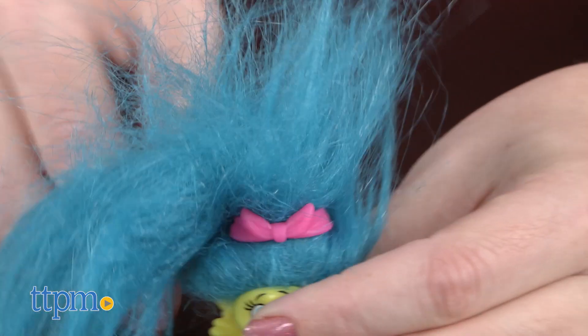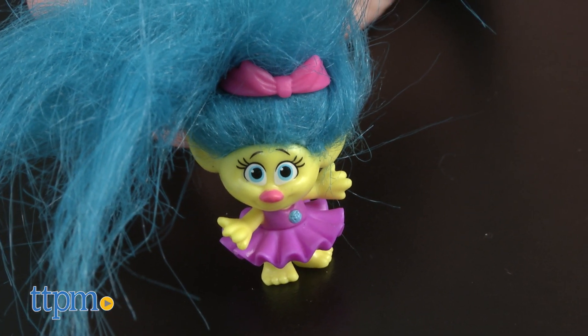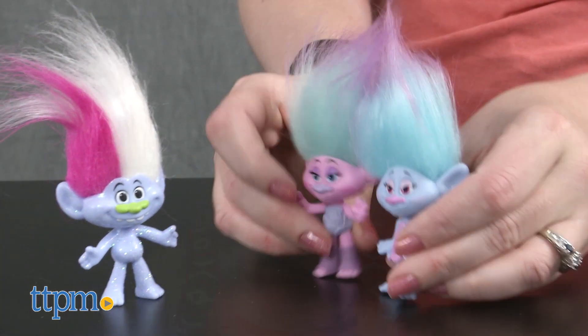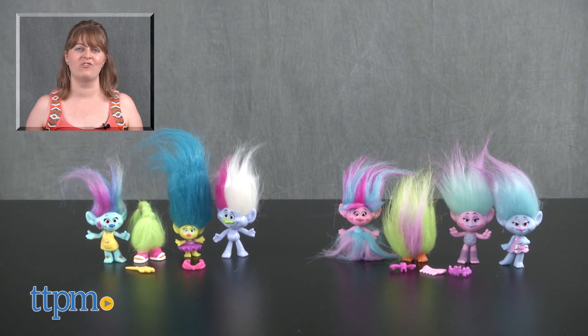Use the accessories to comb and style the hair or just play out favorite scenes from the movie. Each one is for ages 4 and up and will be fun for kids who are fans of the new movie. This is a fun way for them to collect some of their favorite Trolls characters. For where to buy and current prices, visit TTPM and subscribe to our YouTube channel for more reviews every day.